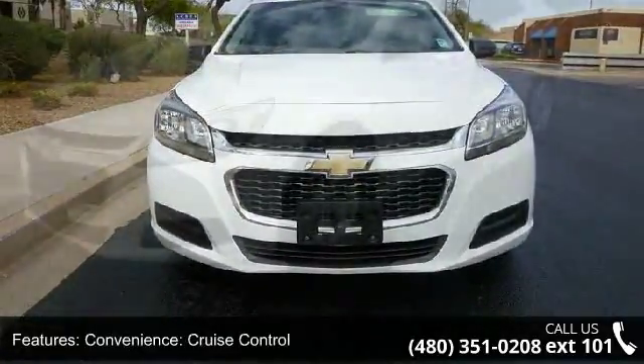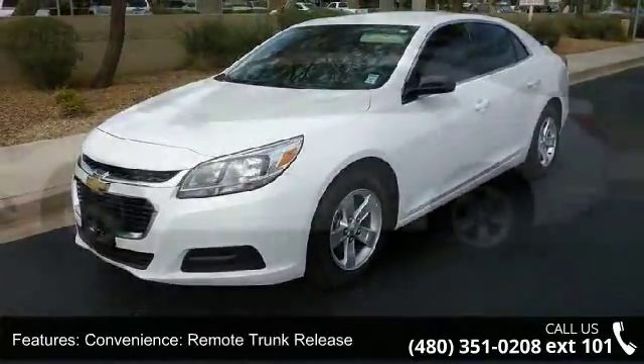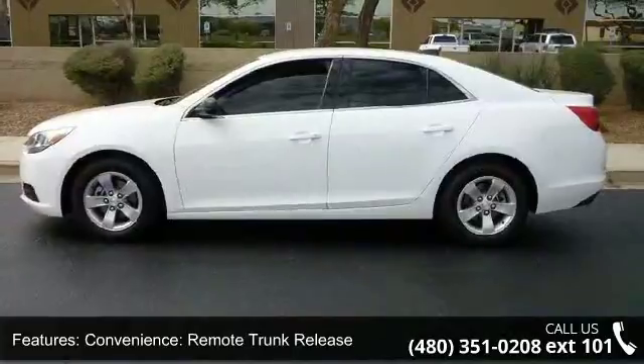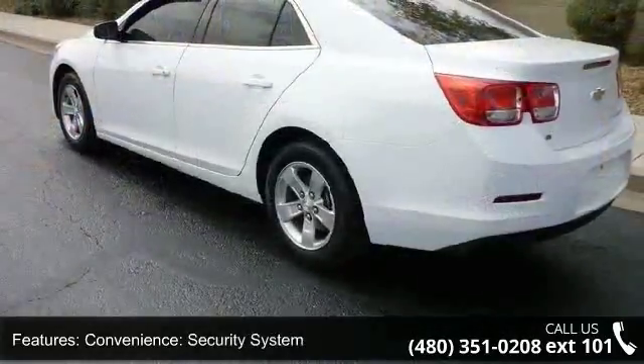Convenience features include cruise control, power outlet, remote trunk release, security system, steering wheel audio controls, and bright side window trim.